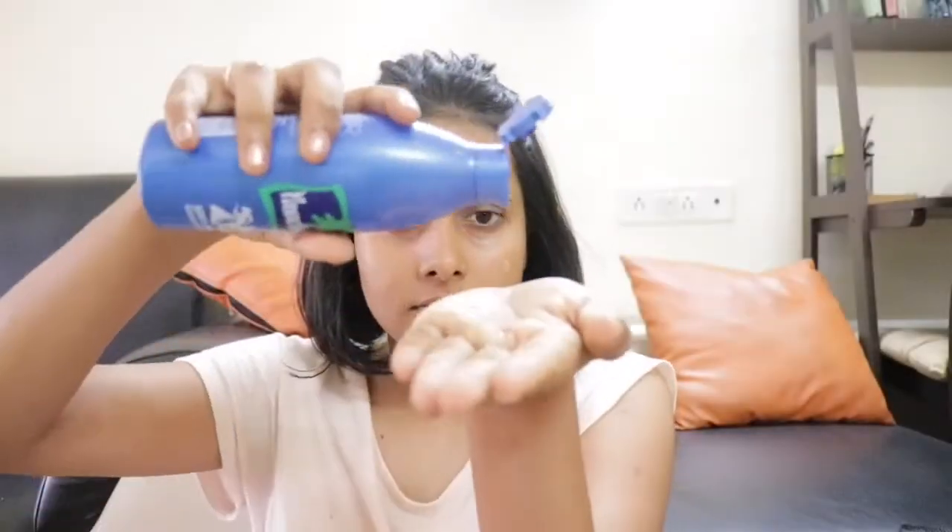For this you will need coconut oil and few drops of lemon. Massage it gently and include it in your night skin care routine. When you wake up in the morning, your skin will look very glowy.